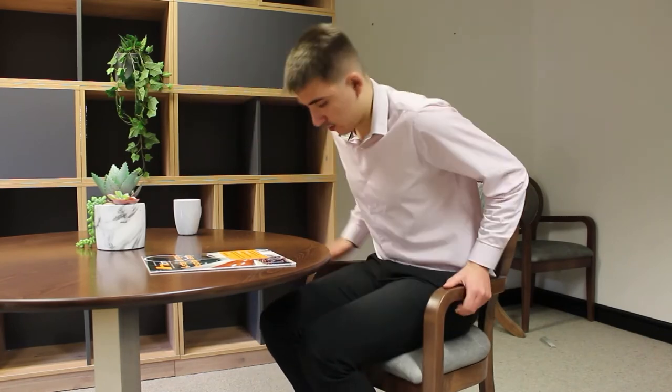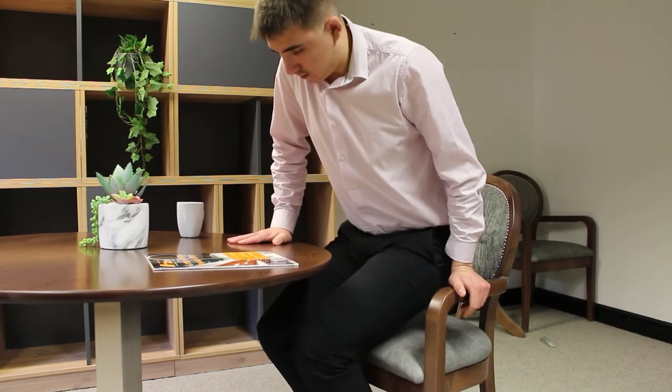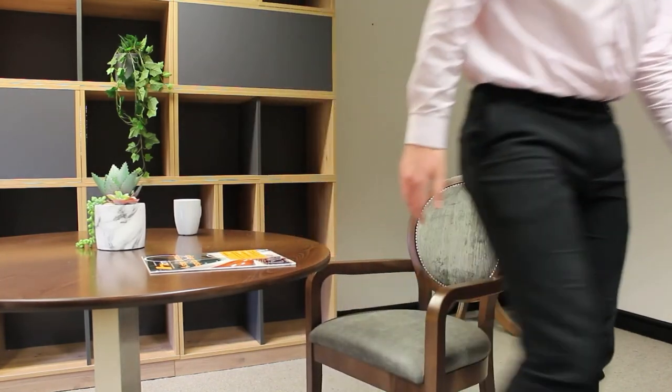If your residents need to use the tables for support while getting in and out of chairs, we recommend getting a four-legged table to provide the extra stability.